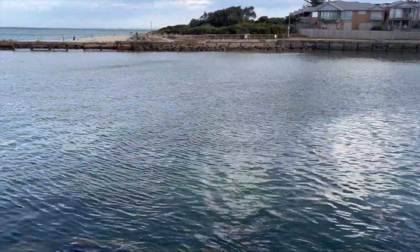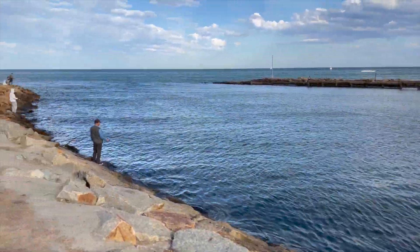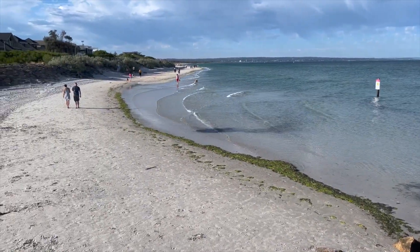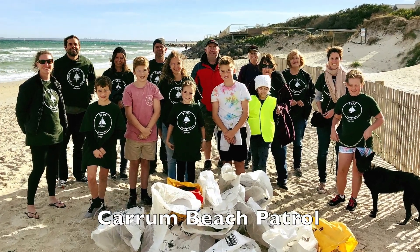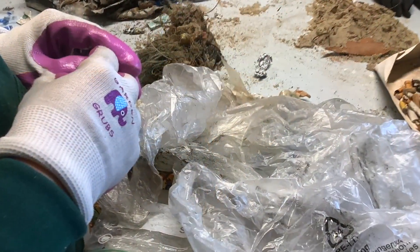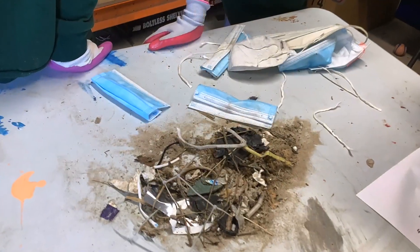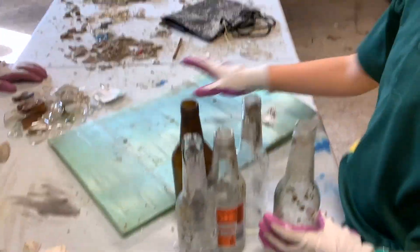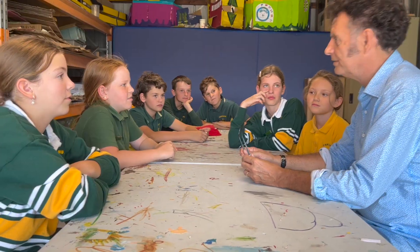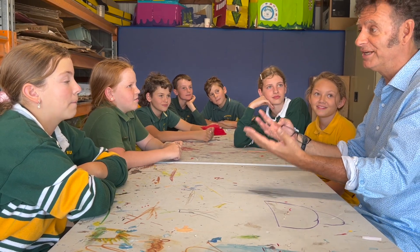Our community has a problem with rubbish washing down our local river and onto Caron Beach. A volunteer organisation called Caron Beach Patrol meets monthly to collect and store a variety of recyclable and landfill items from our beautiful Caron Beach. We spoke with members of the beach patrol team, including the coordinator, to get a better understanding of the problem our local community faces.